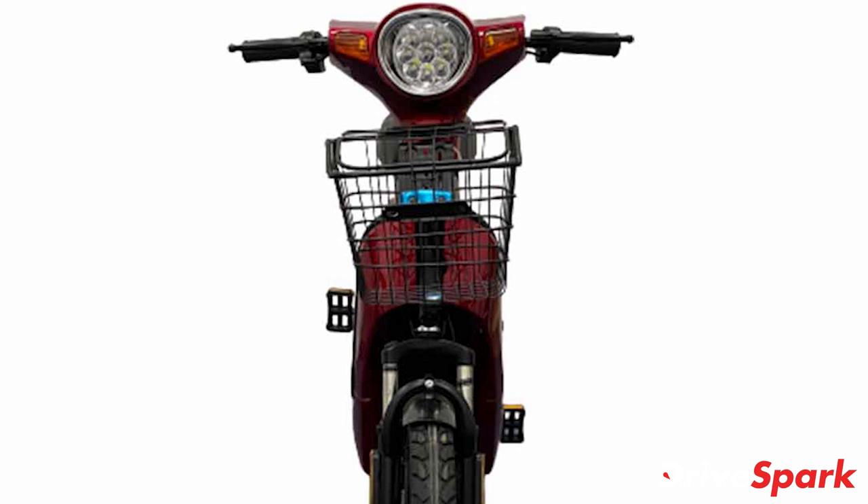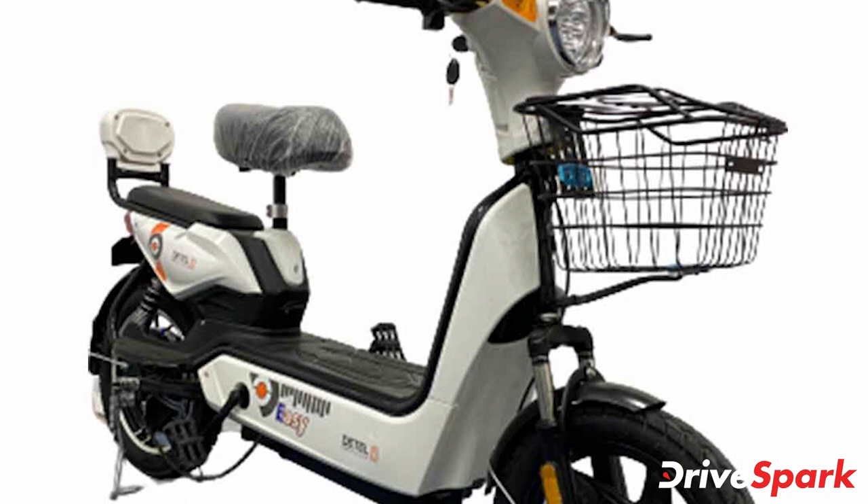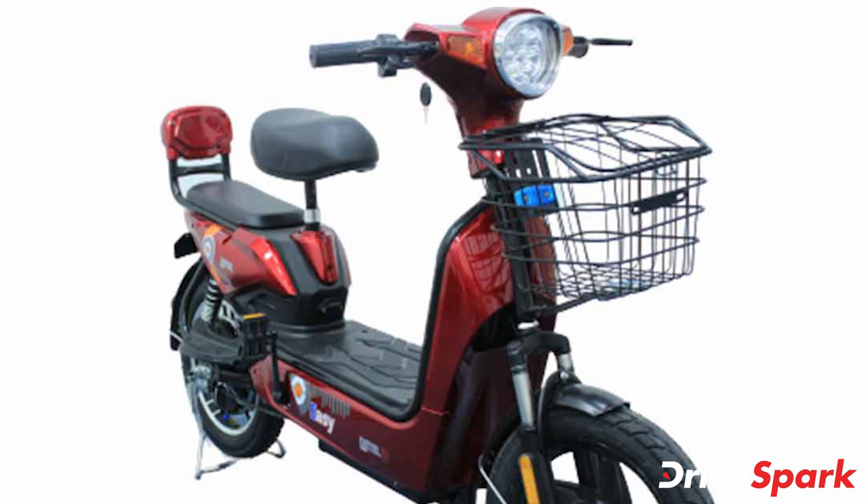Speaking about the scooter itself, the newly launched Detail EZ e-scooter features a utilitarian design to help with load carrying. This includes a basket at the front, a raised rider seat, a flat pillion seat, and a backrest as well. The flat seat can also accommodate luggage and a box to help delivery executives and fleet operators.